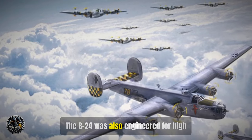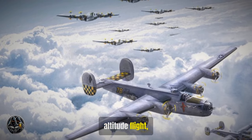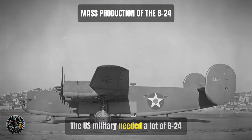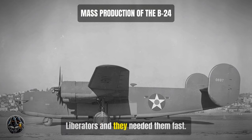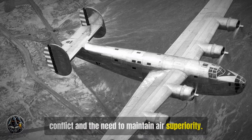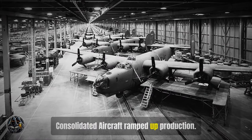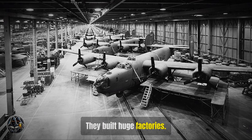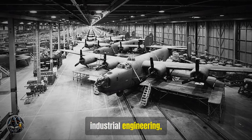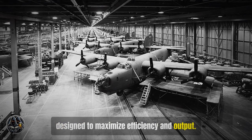The B-24 was also engineered for high-altitude flight, allowing it to evade enemy defenses. The U.S. military needed a lot of B-24 Liberators, and they needed them fast. The urgency was driven by the escalating conflict and the need to maintain air superiority. Consolidated Aircraft ramped up production, building huge factories — marvels of industrial engineering designed to maximize efficiency and output.